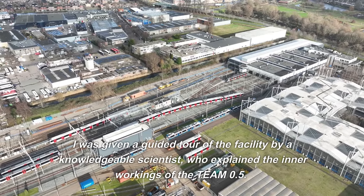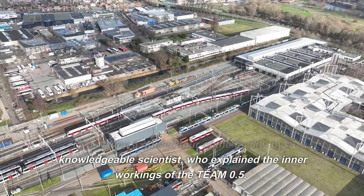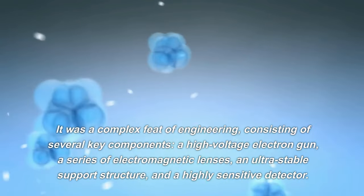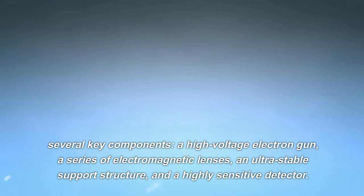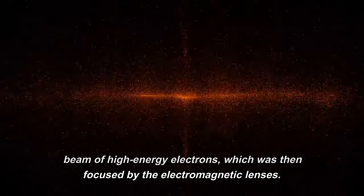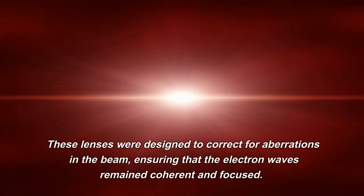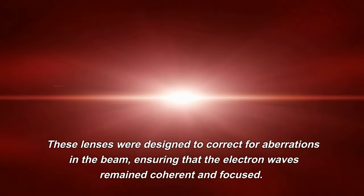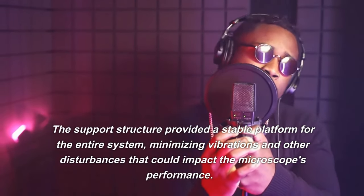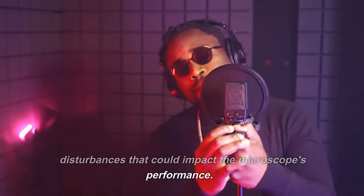I was given a guided tour of the facility by a knowledgeable scientist, who explained the inner workings of the TEAM 0.5. It was a complex feat of engineering, consisting of several key components: a high-voltage electron gun, a series of electromagnetic lenses, an ultra-stable support structure, and a highly sensitive detector. The electron gun generated a beam of high-energy electrons, focused by the electromagnetic lenses, which were designed to correct for aberrations, ensuring the electron waves remained coherent. The support structure minimized vibrations and other disturbances that could impact performance.